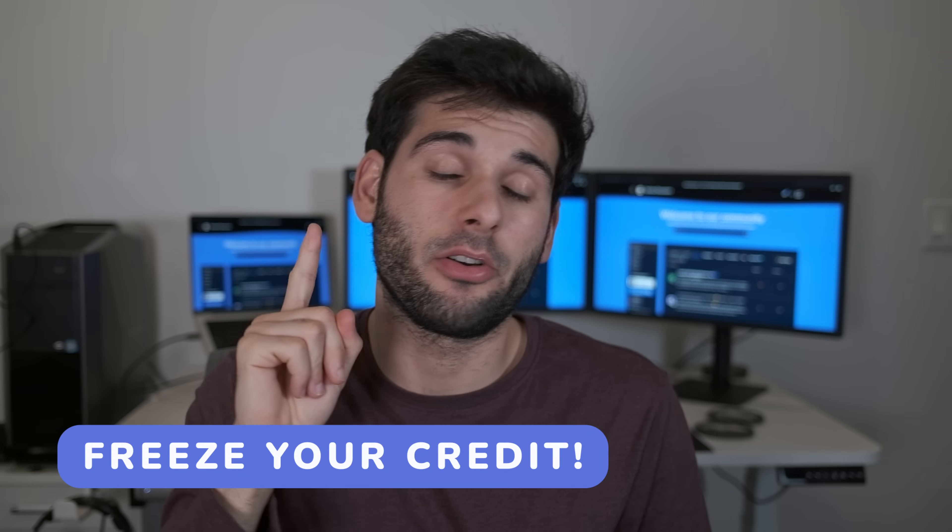With all of that out of the way, here are 10 prevention steps — most of which you've already covered, but there are a few new ones. If you do these 10 things, you either don't have to deal with data breaches in the first place or you don't have to deal with anywhere near as much of an impact. Number one: freeze and monitor your credit. It's the most important thing in this video.